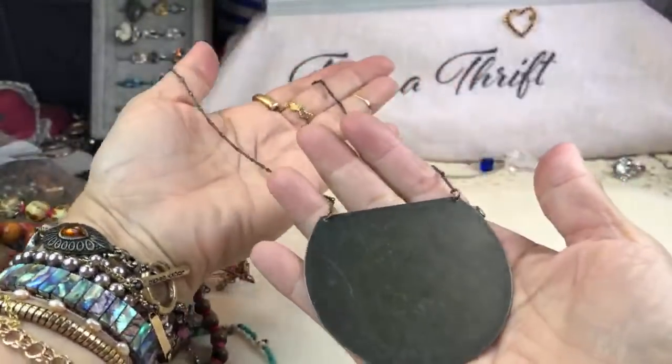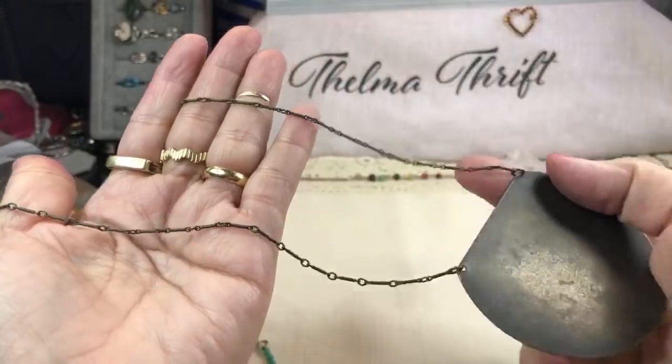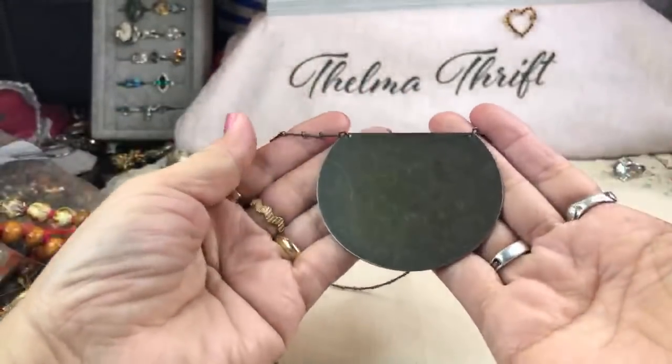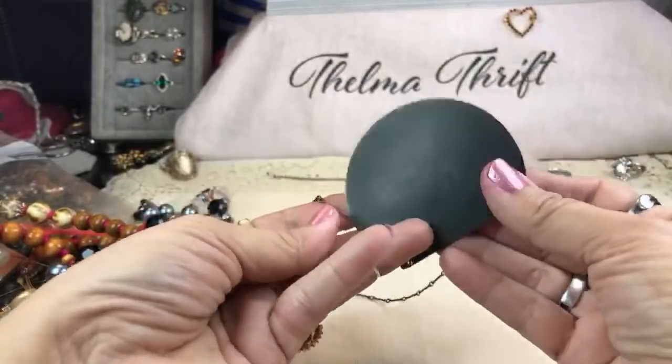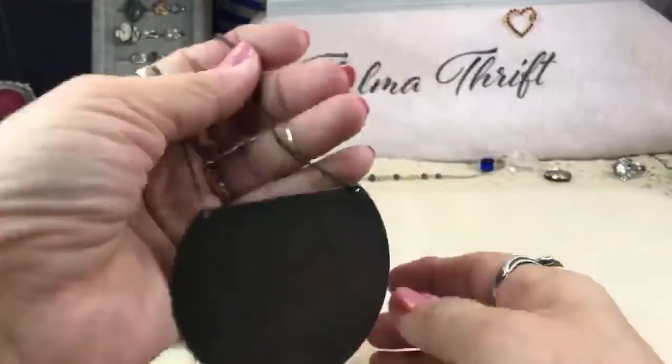This is really nice — this is brass. Look at that pretty chain with bars all over it. This will polish up very nicely. Very cool.